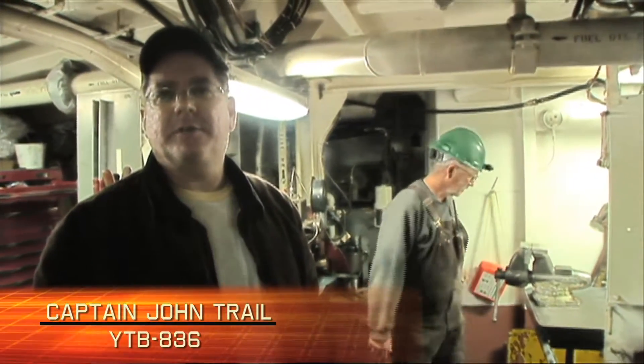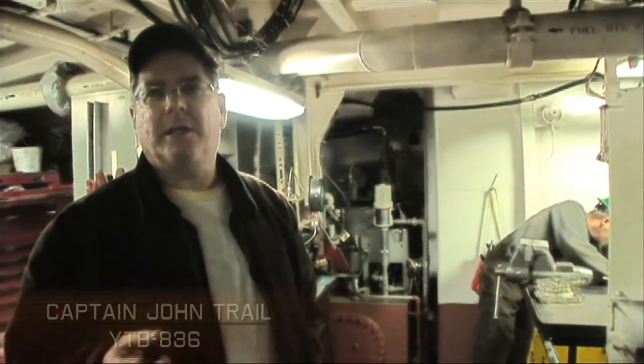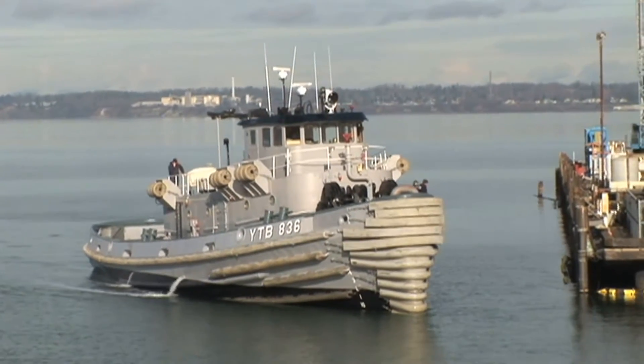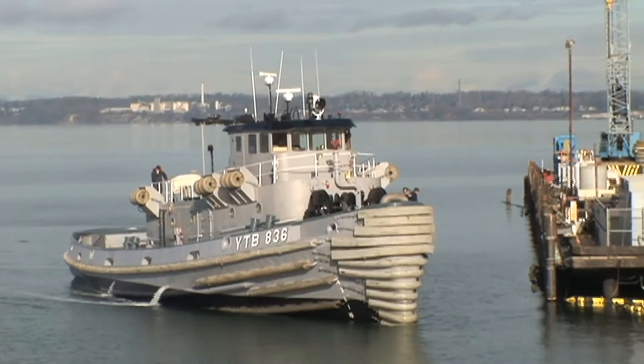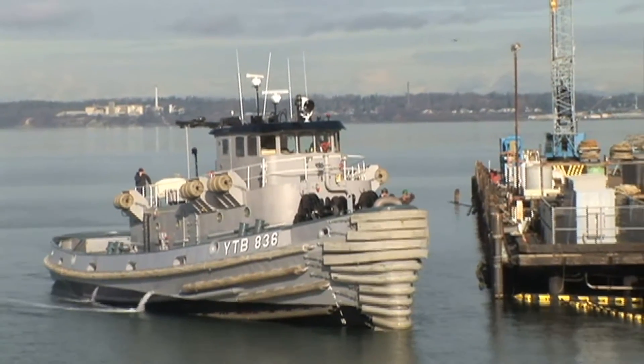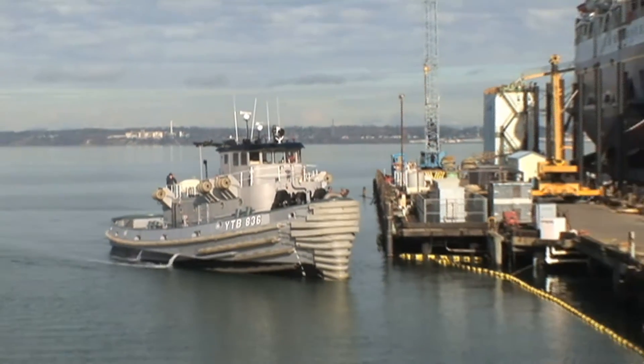This was the last tug built for the U.S. Navy in 1976. They had two more built after that, but those were immediately sold to the Saudis. So this was the actual last tug built for the U.S. Navy until just recently, when the first new U.S. Navy tugs were built down at Martinek Shipyard in Tacoma.